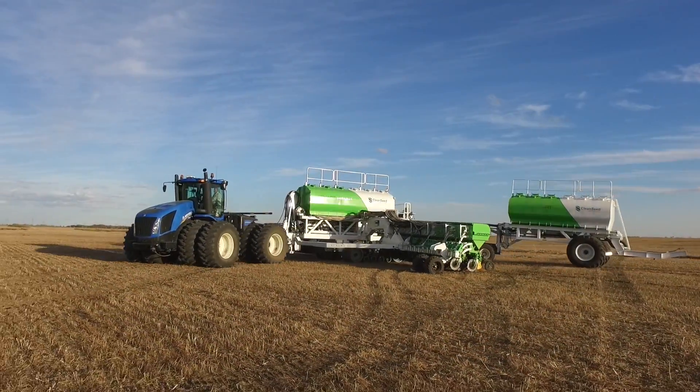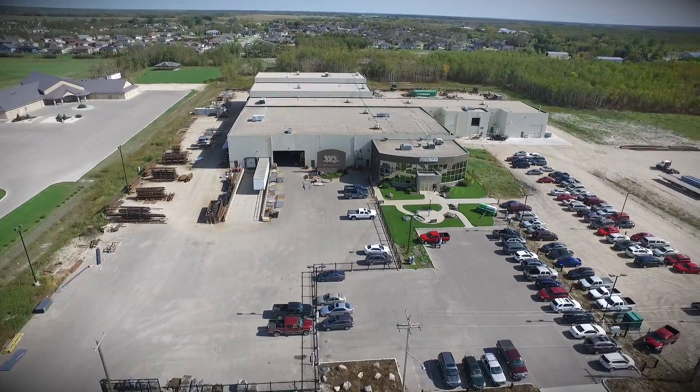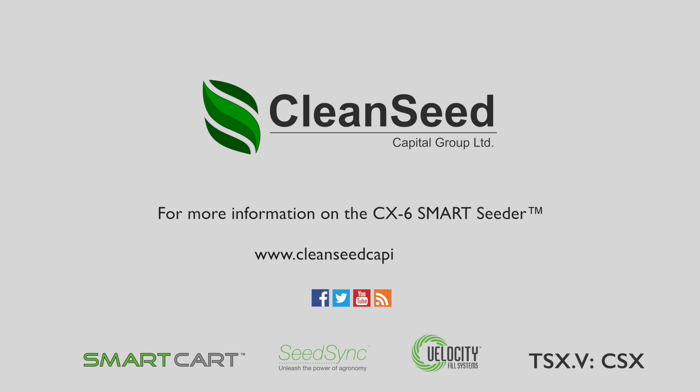Precision technologies. Precision manufacturing. Precise management. Clean Seed — the future is happening.